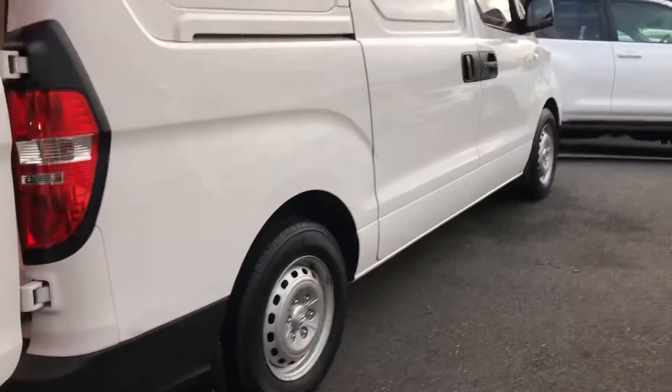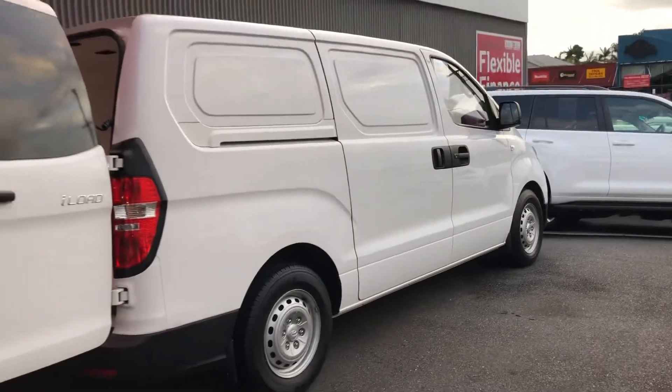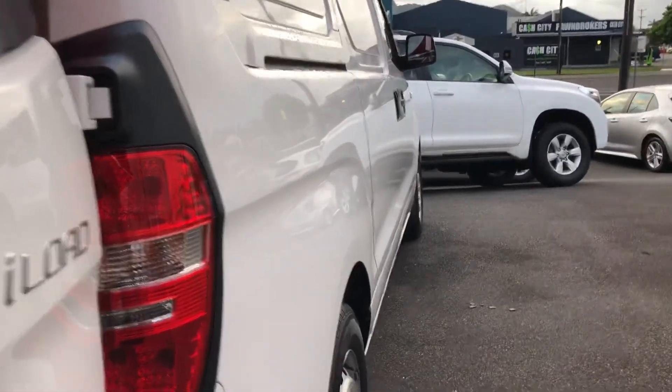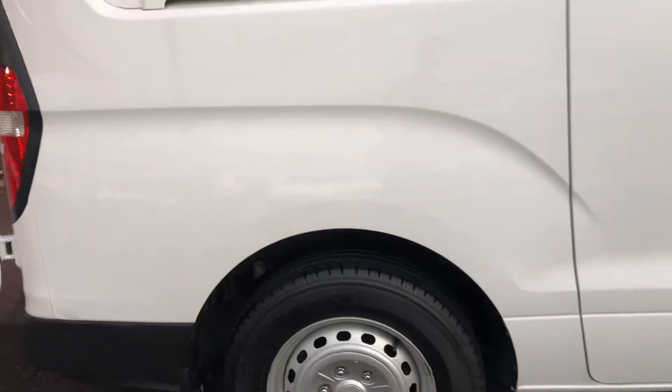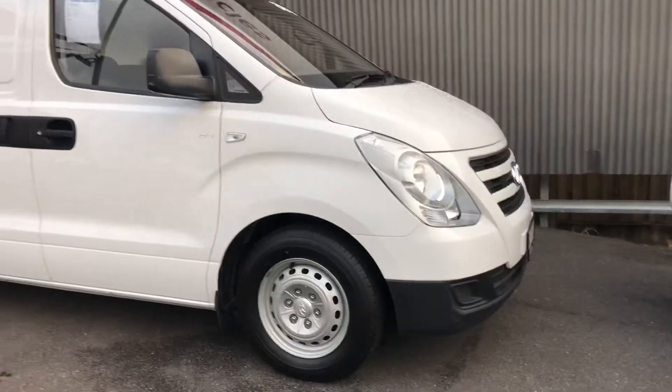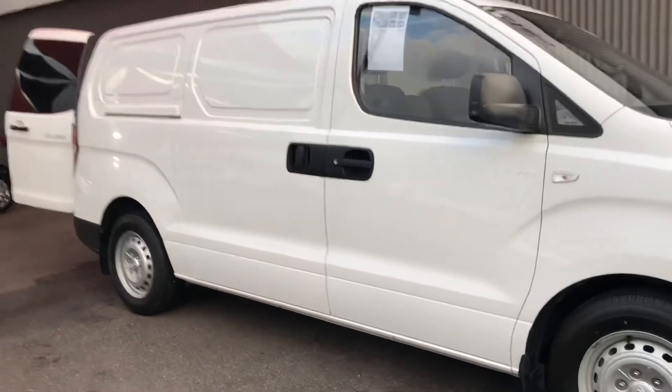I'll open the other door and show you that side section in a minute. The driver's side is in excellent condition. There's a tiny little dent just here — very very minor — I did just want to point that out. I can get that brush-touched for you. Like I said, I'd prefer to be the salesperson who points out these imperfections rather than you getting the vehicle down in Sydney and not being happy with the condition. I prefer to just be upfront in the video.